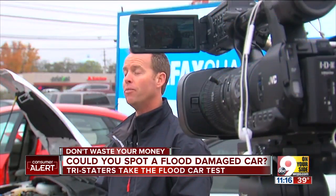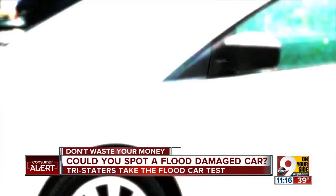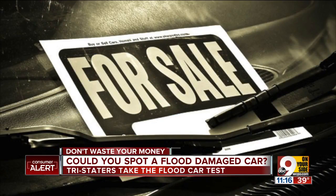Chris Basso of Carfax says unscrupulous sellers will shine them up and sell them as good used cars. Flooded cars literally rot from the inside out, but cosmetically they can look like any used car that's on the road. How tough is it for the average person to spot a flood-damaged car? The majority of consumers don't know what to look for and haven't done the proper research.